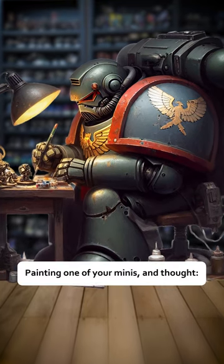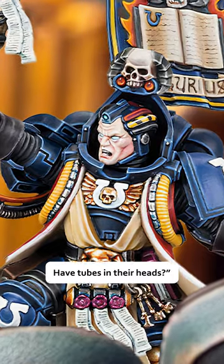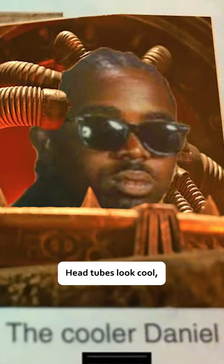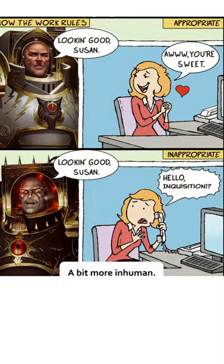Have you ever been sitting there, painting one of your minis, and thought, why do so many of my little guys have tubes in their heads? Well, the answer is that head tubes look cool, and GW likes to use them to make the bad guy seem a bit more inhuman.